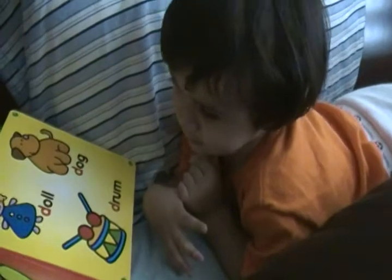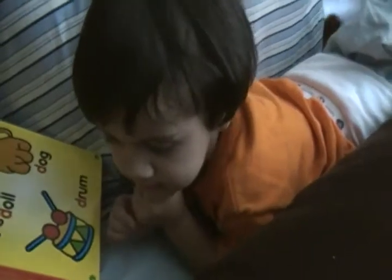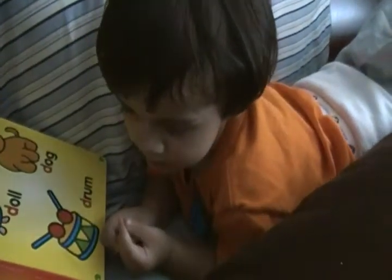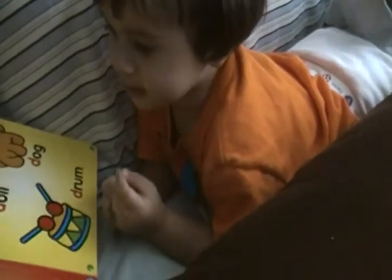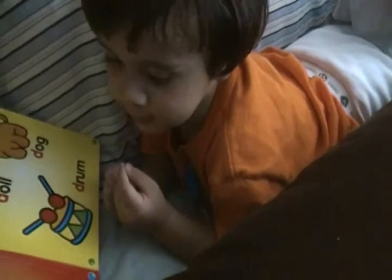Very good. What letter is this? Dinosaur. That is the word dinosaur. What letter is this? A. D. A letter D. And what word is this one? Dinosaur. That's the dinosaur. Can you say this word? The open door. The door.